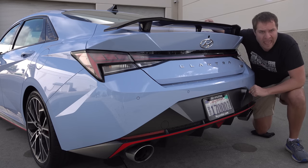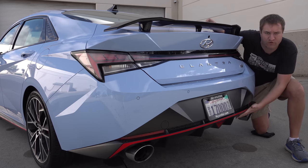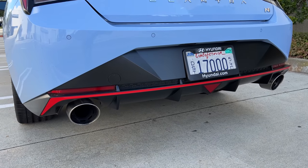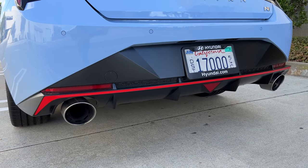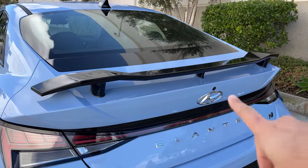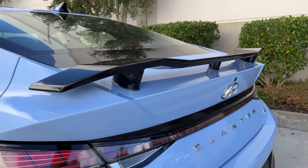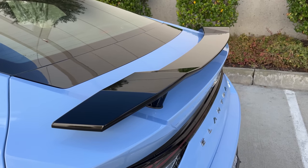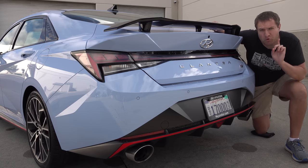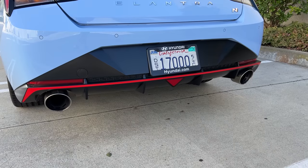Moving around back, there are quite a few changes to give the Elantra N a sportier and more aggressive look. One especially noticeable one is the rear diffuser, which is quite large and performance car-like. It also includes the red trim strip that runs along the sides and front. Another noticeable sporty upgrade back here is this wing — quite large, stuck to the trunk, raising up a couple of inches, and even a different color from the car to really help it stand out. Also back here: dual exhaust integrated into the rear diffuser. They are large, exactly what you'd expect from a performance car like the Elantra N.